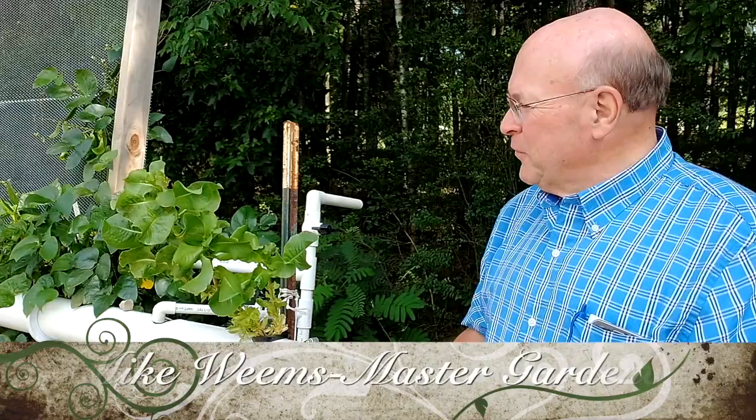This is Mike Williams. I'm here at the AgriPlex in Coleman. We're going to talk about hydroponics today. We had a lunch and learn set up for today, but due to COVID-19, we're having to go online with it.